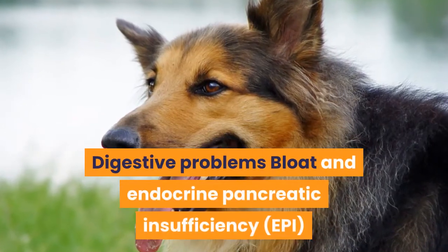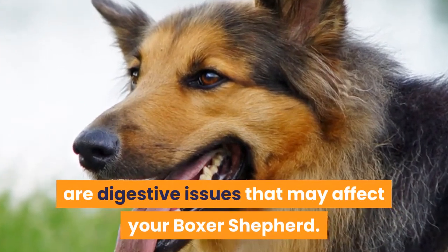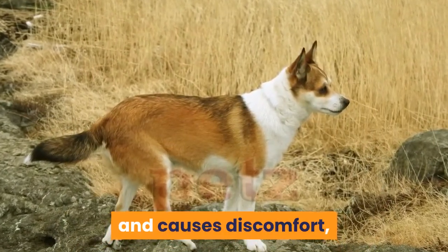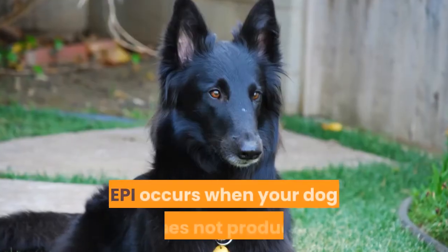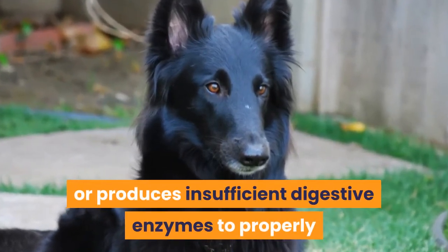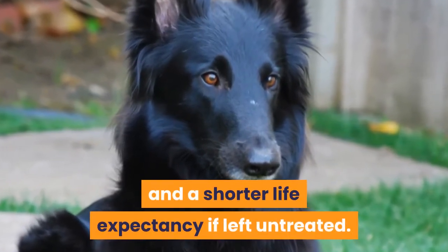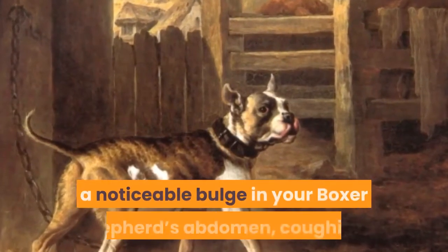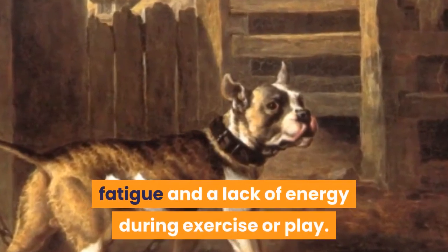Digestive problems — bloat and endocrine pancreatic insufficiency (EPI) are digestive issues that may affect your Boxer Shepherd. Bloat happens when your dog's stomach twists on both ends and causes discomfort, indigestion and may lead to premature death if left untreated. EPI occurs when your dog does not produce or produces insufficient digestive enzymes to properly process its food, which can lead to malnutrition and a shorter life expectancy if left untreated. Symptoms include frothy saliva, excessive salivation, a noticeable bulge in your Boxer Shepherd's abdomen, coughing, fatigue and a lack of energy during exercise or play.